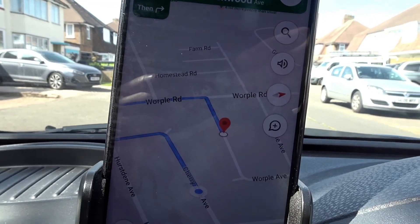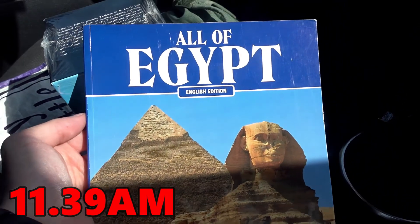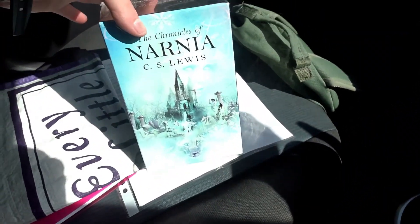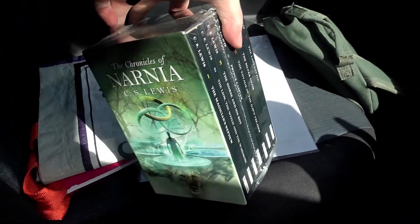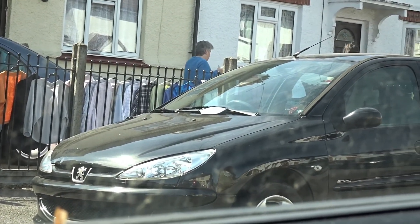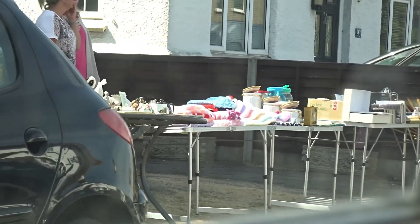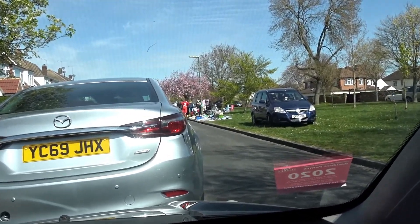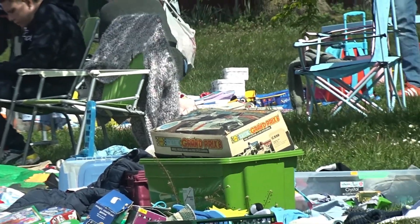Next location I'm going to is Walpole Avenue, see what I can find there. It's quite a nice day, a bit sweaty though. I got this Egyptian book from a lady across the road — it goes for around ten to twelve quid on eBay all day long. And then this CS Lewis — almost new, just a couple of bits at the bottom — one pound fifty altogether. Pretty decent. Walpole Road is massive, there's quite a few stalls here.